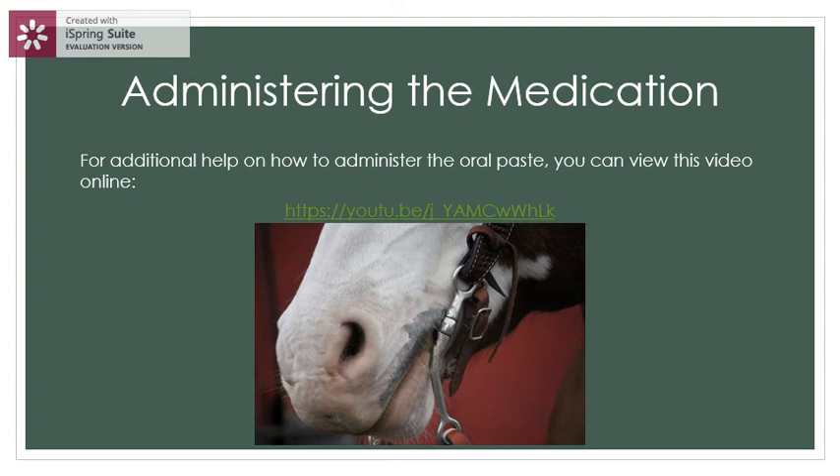For additional help on how to administer the oral paste, you can view a video online by clicking on the YouTube link provided below.